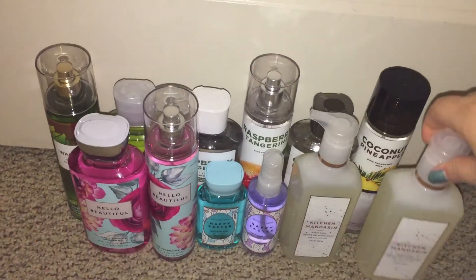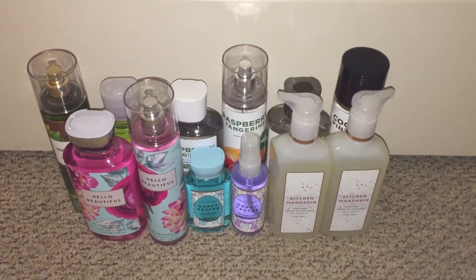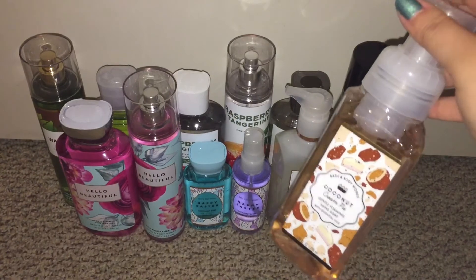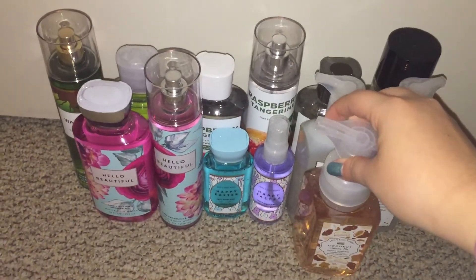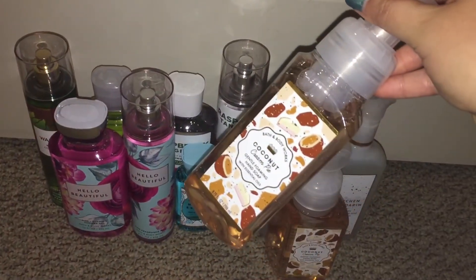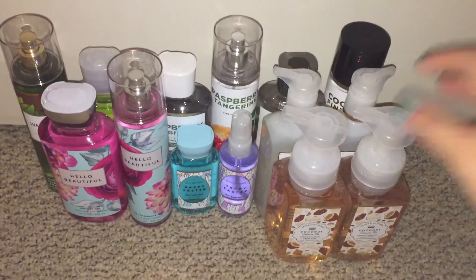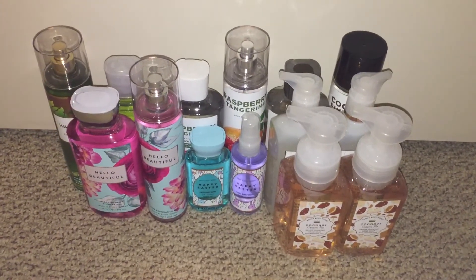These six soaps were not on sale — they were just the six for $26, but I did use a 20% off coupon. I also got two of the Coconut Cream Pie. I didn't think I was going to like this one, but then when I smelled it I kind of liked it, so I'm deciding to give it a try. I normally don't go for these types of scents in soap form, but I decided to just use it and see.